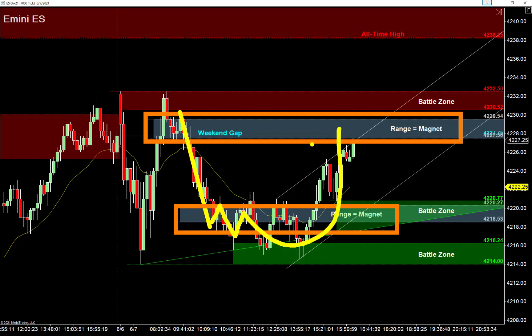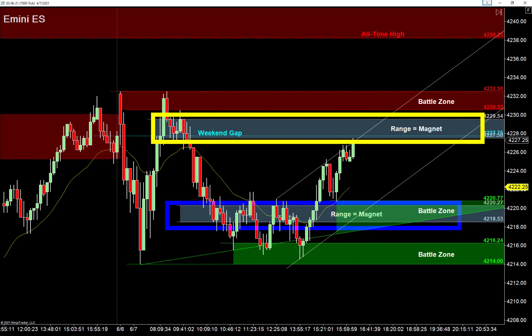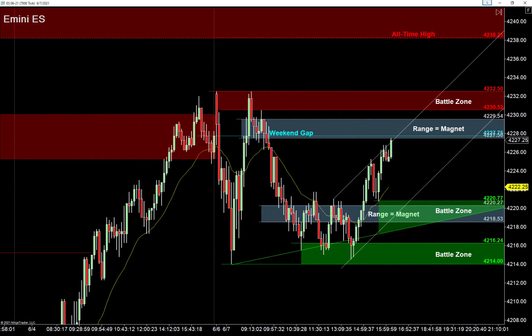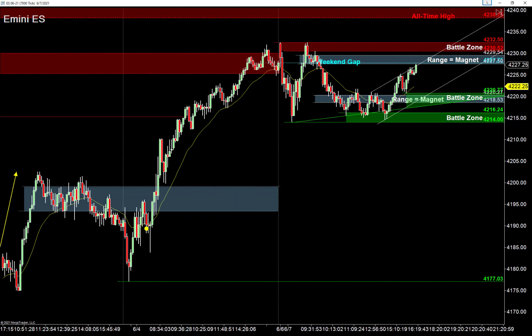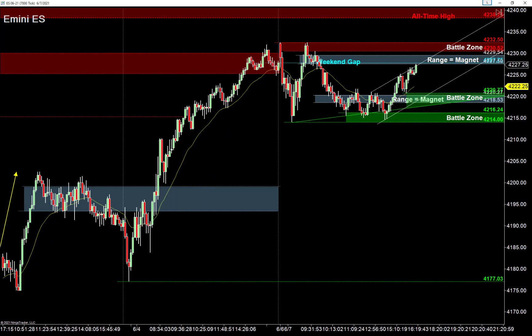We talked about this in the trade room this morning — we were expecting it to rotate back up and create a bigger trading range. When you see these double-range days, both ranges act like a magnet. The market tends to roll back and forth between them. Remember last Friday — that big reversal off the low, that melt-up market. We had that jobs report that came in about half of the million jobs they were expecting.